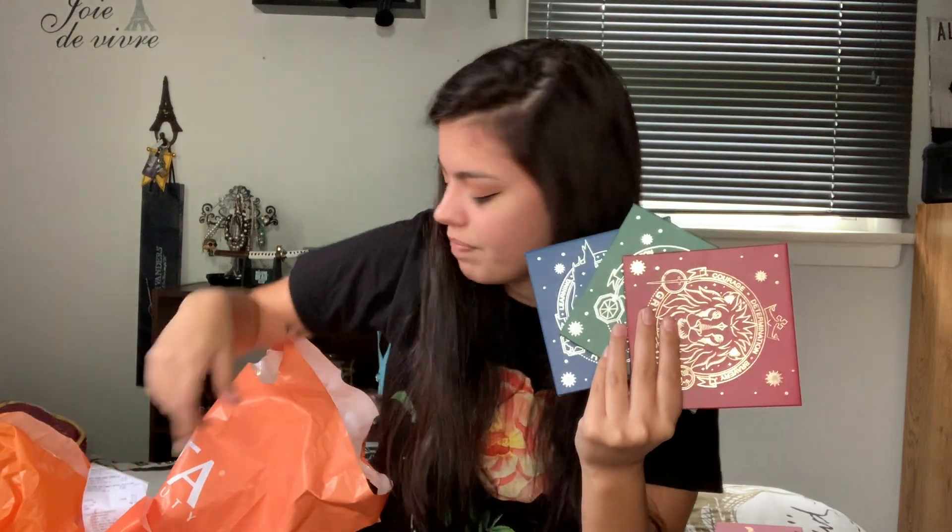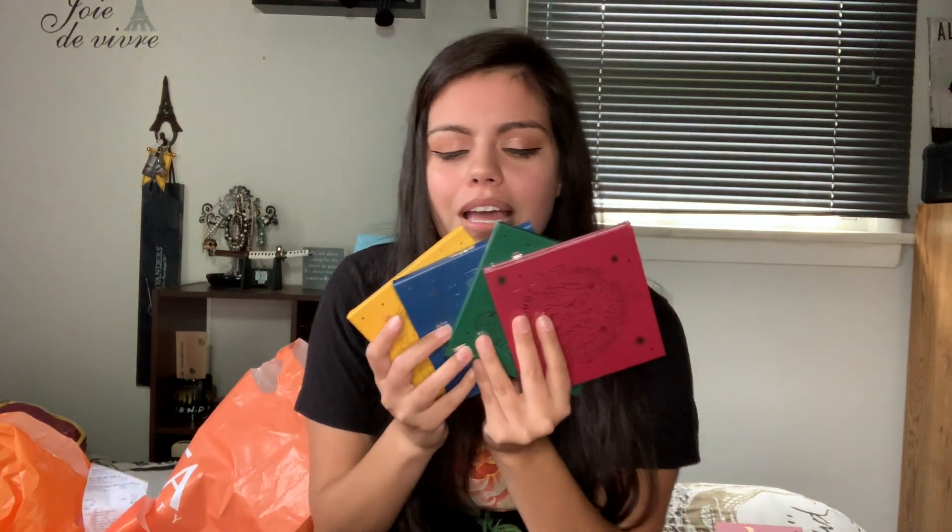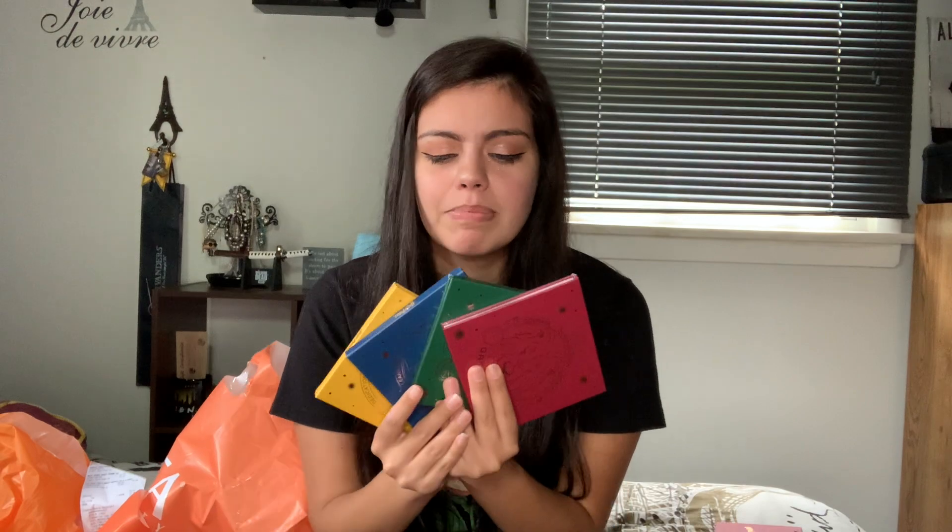Now we're getting into why I even went to Ulta in the first place. I went to Ulta on July 26th to buy the Harry Potter collection. I got up first thing in the morning because by the time I wanted to buy it online it was sold out. Of course I had to buy all of the palettes. Hufflepuff is missing from this bag because I had to go to the other Ulta to buy it — Hufflepuff is my Harry Potter house so I had to get that one, and that was the one that was sold out.